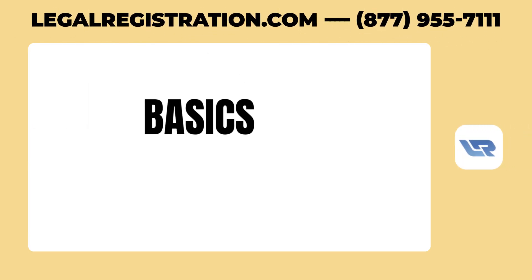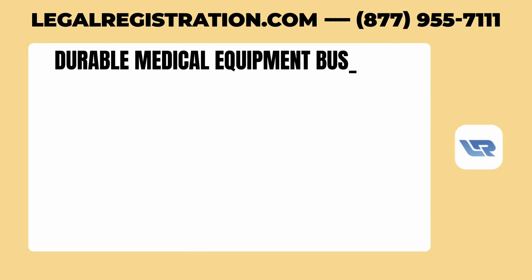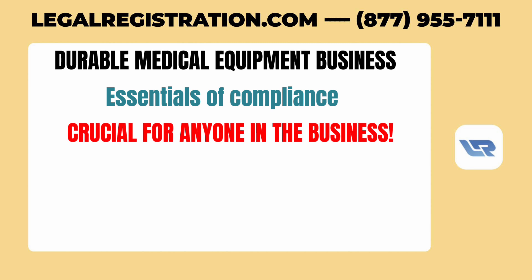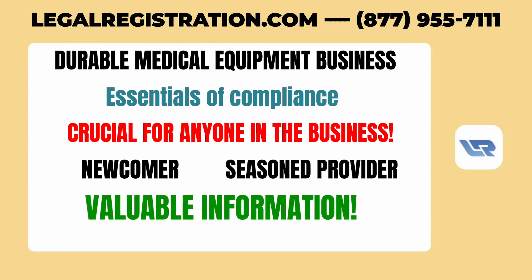Today's webinar session is on the basics of business licensing for those in the durable medical equipment field. We're diving into the essentials of compliance that are crucial for anyone in this line of business, whether you're a newcomer or a seasoned provider — there's plenty of valuable information to explore.